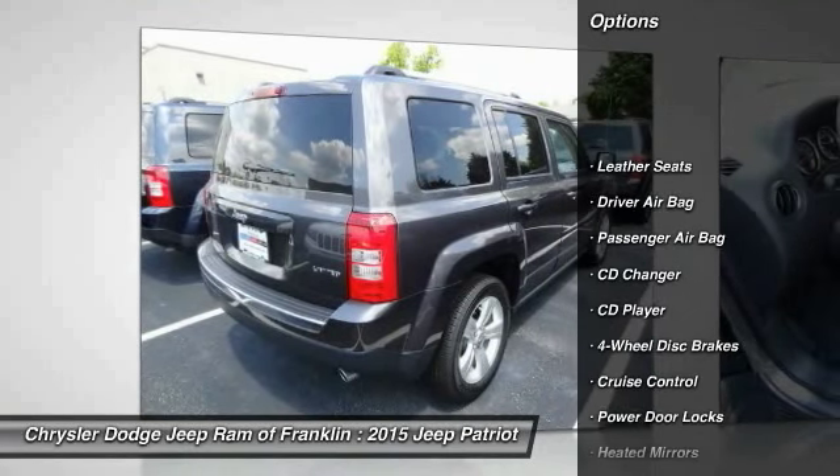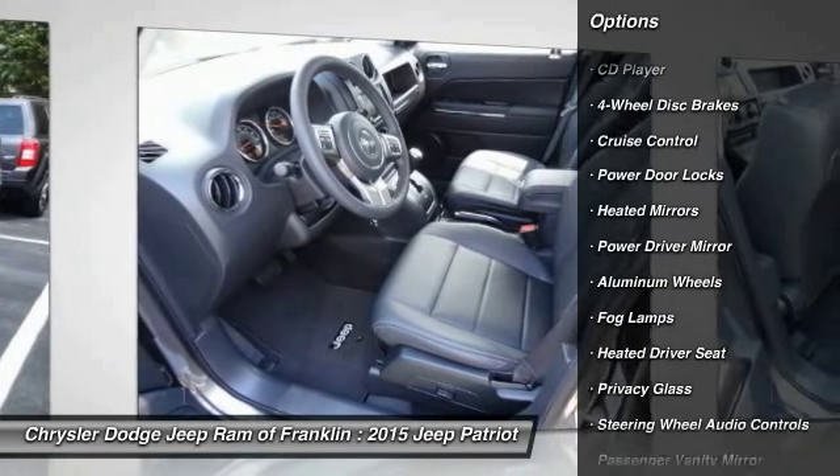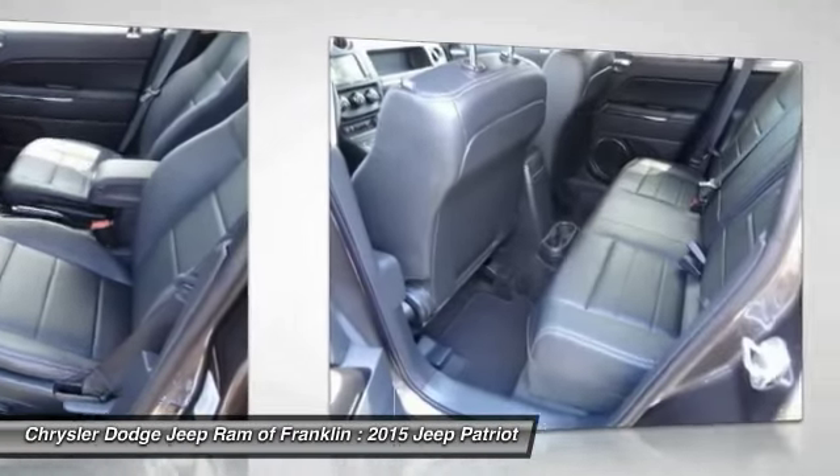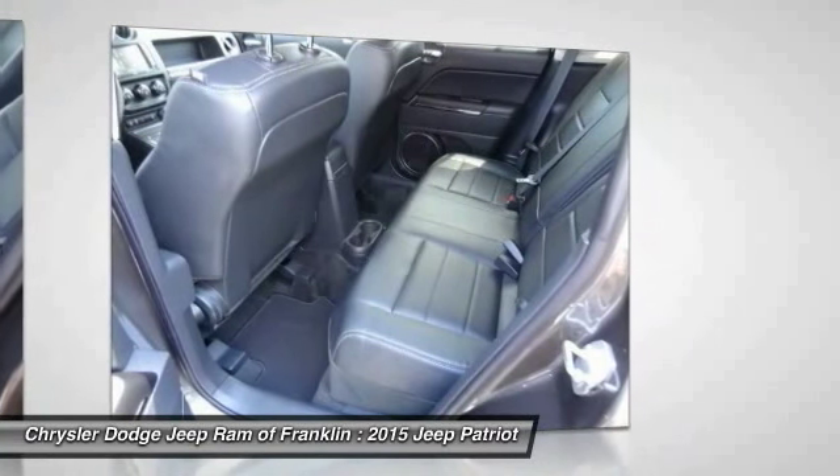Steering wheel audio controls, navigation system, stability control, CD changer, traction control, four-wheel ABS, air conditioning, driver airbag, adjustable steering wheel, power steering.